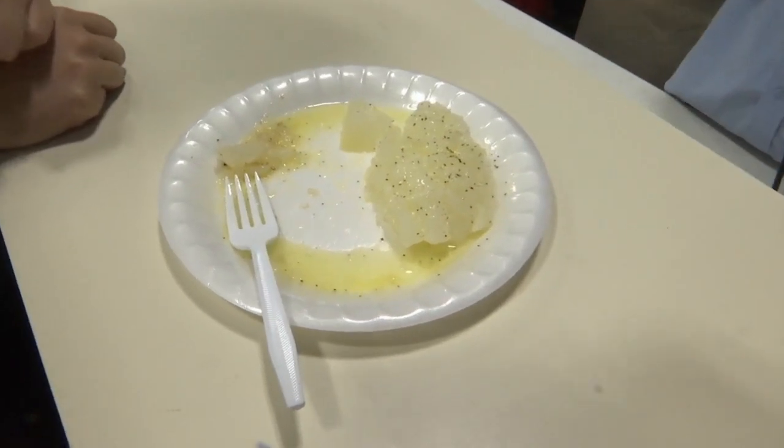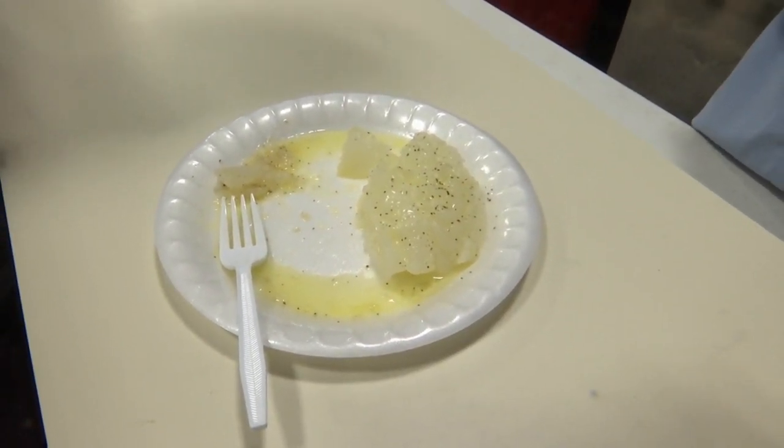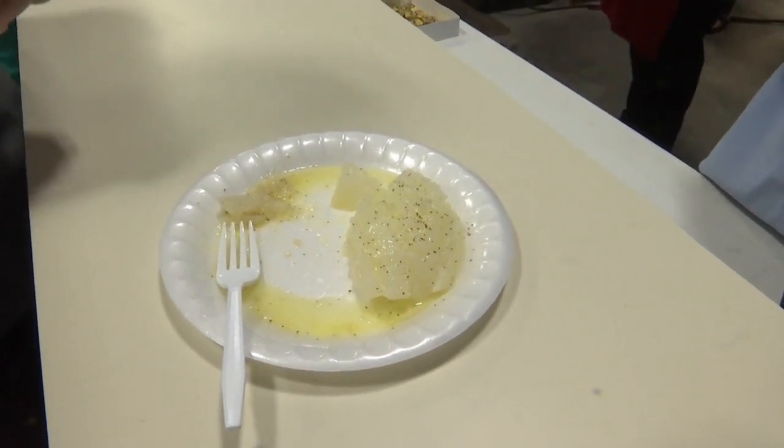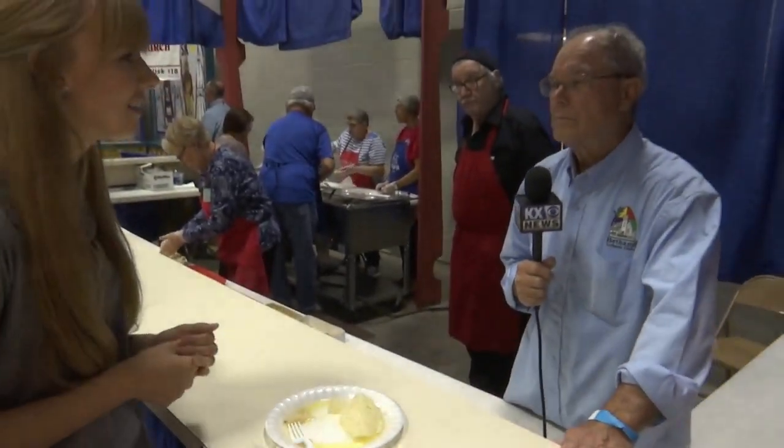The fish that we've got right here is what the finished product looks like. Everything is really good — it's a good fish that we eat a lot of. We serve about 1,000 pounds in three or four days.